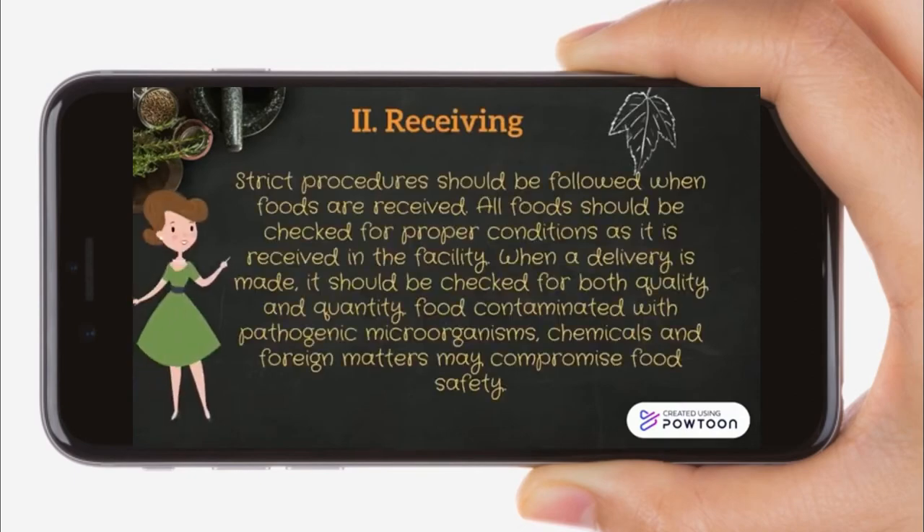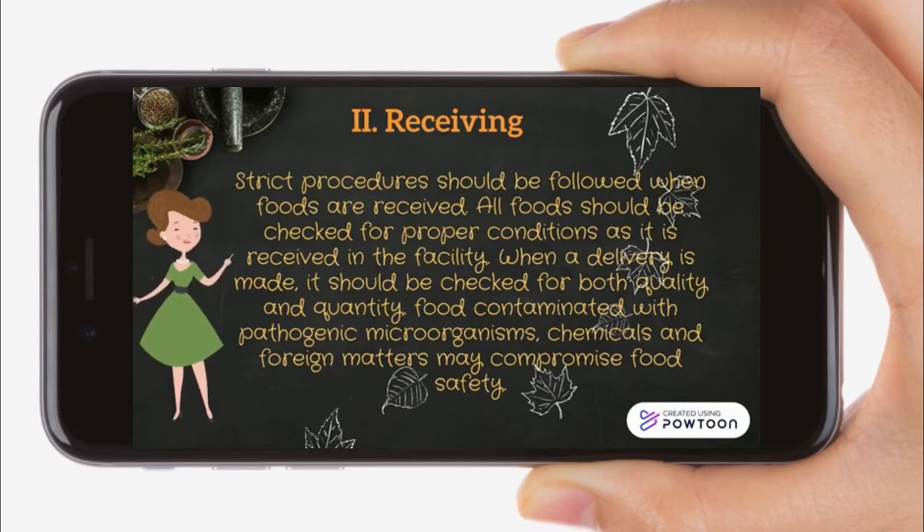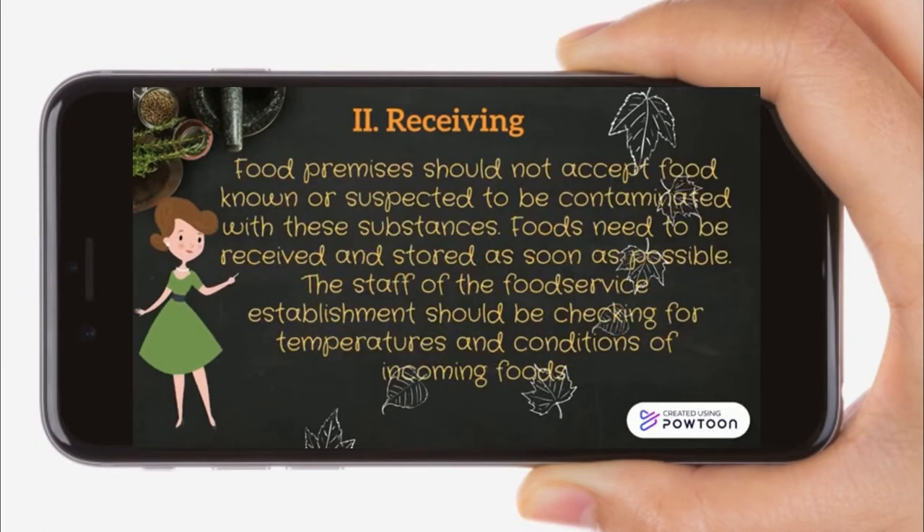Receiving. Strict procedures should be followed when foods are received. All foods should be checked for proper conditions as received in the facility. When a delivery is made, it should be checked for both quality and quantity. Food contaminated with pathogenic microorganisms, chemicals, and foreign matter may compromise food safety. Food premises should not accept food known or suspected to be contaminated. Foods need to be received or stored as soon as possible, and staff should be checking temperatures and conditions of incoming foods.